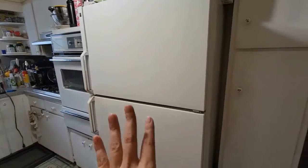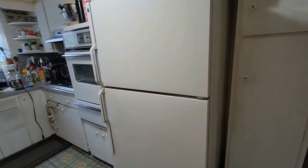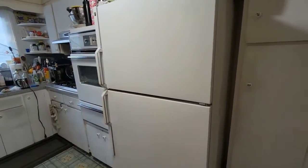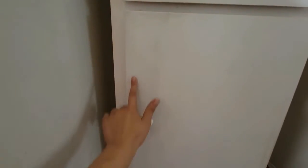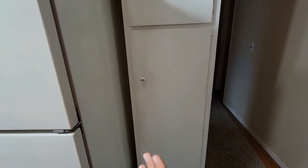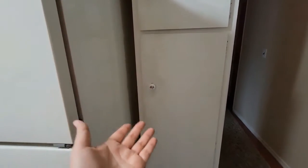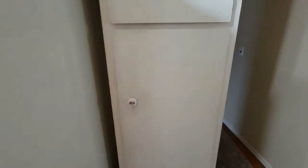I already did the fridge — that's one of the first things I did, taking off the pictures off the fridge. I cleaned the front of the oven. I tried to use the magic eraser on this cabinet but it's taking off the paint, so I'm assuming they painted these and yeah, it's just coming off. So I'm not sure what to do about that.